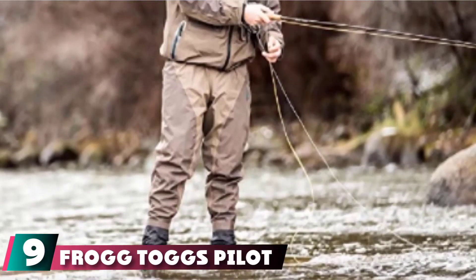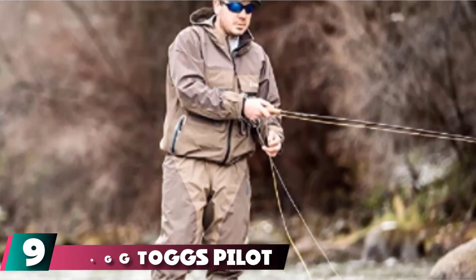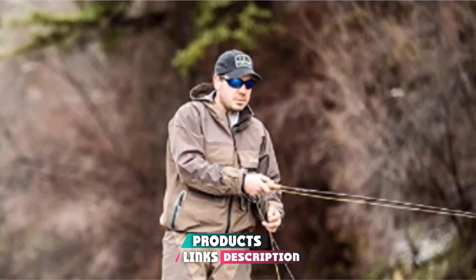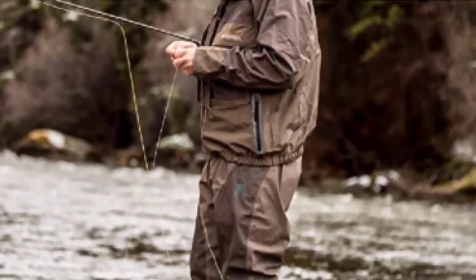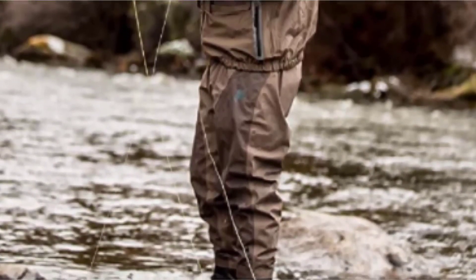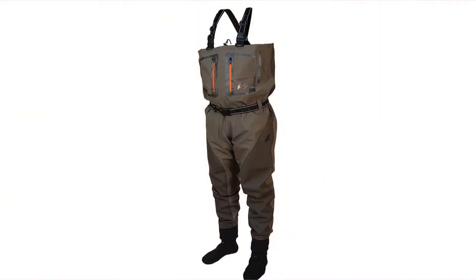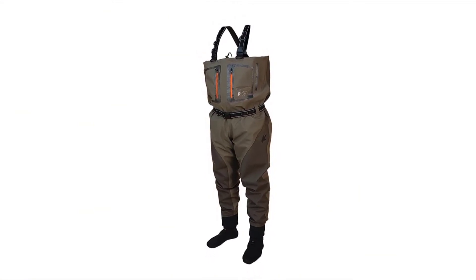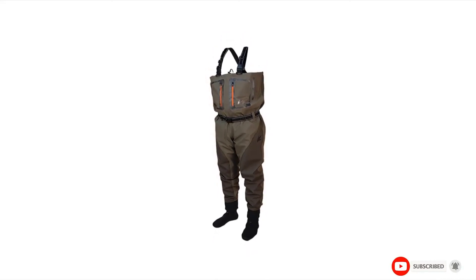Next at number 9, we have the Frog Togs Pilot 2 Stocking Foot Wader Pants. Stocking foot waders are an excellent way to integrate your boots with waders and still hold onto the waterproof benefits. Slip into these, pop on your preferred heavy-duty waterproof boots, and you'll have nothing standing in your way. Frog Togs includes rust-resistant zippers to help close off your two side pockets, as well as an adjustable belt with an integrated lock-and-click system for easy use. The name of the game here is comfort, and you'll also be kept properly dry from the 4-ply nylon design.